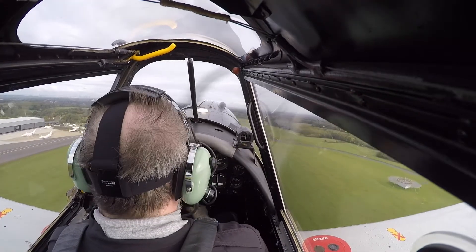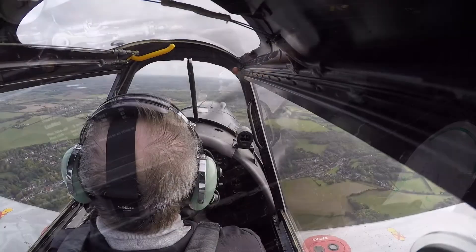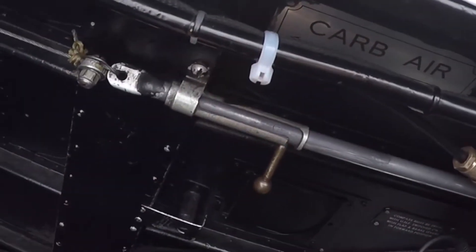At 300 feet, release the brakes, giving you full rudder deflection. Once established straight and level, change to alternate air.